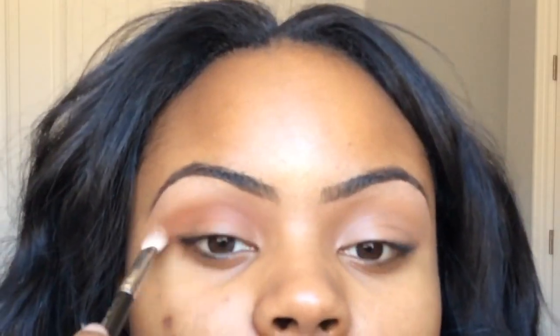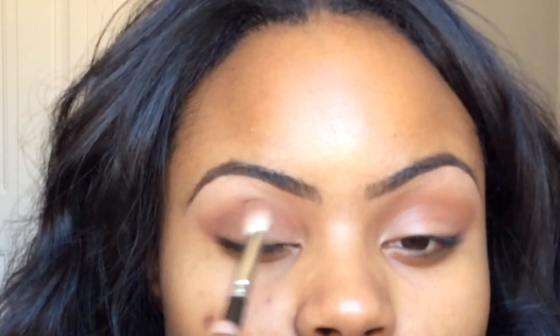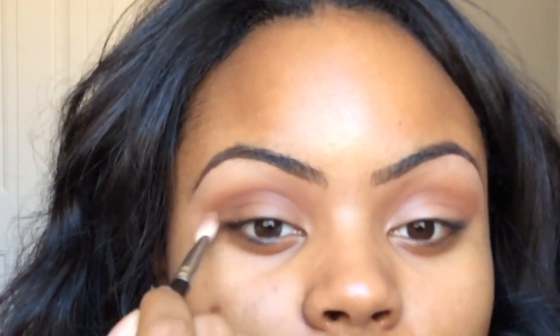First, I'm taking the color Brown Script and using that as my transition color. Then I'm applying Embark on top of Brown Script to create depth and make my crease a little bit darker.